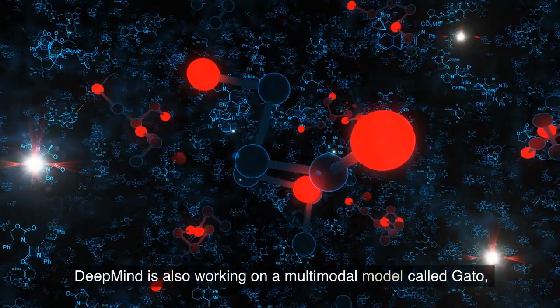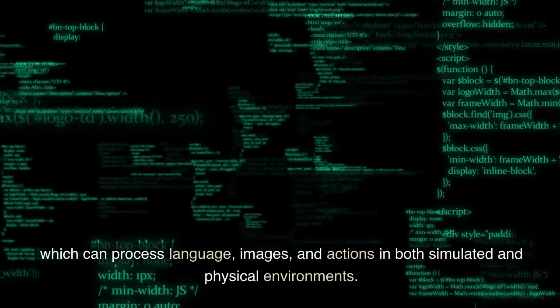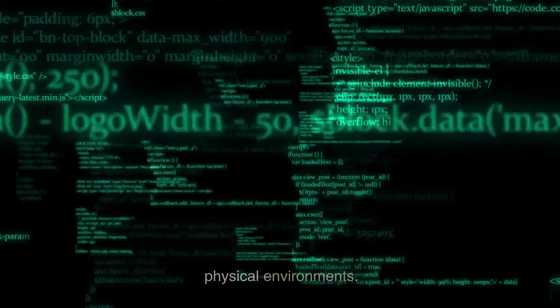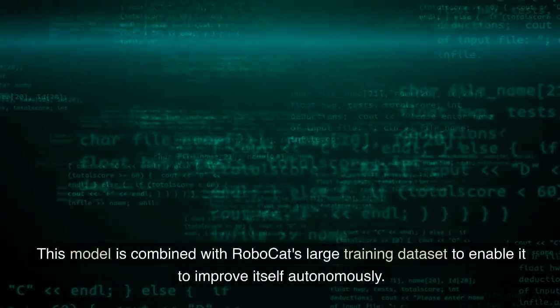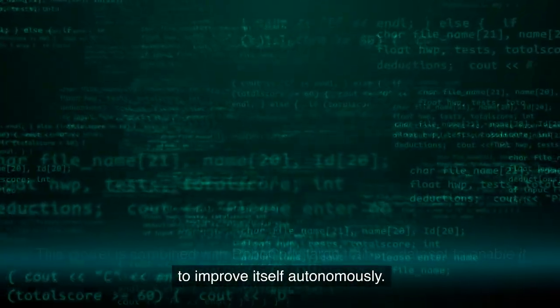DeepMind is also working on a multimodal model called Gato, which can process language, images, and actions in both simulated and physical environments. This model is combined with RoboCat's large training dataset to enable it to improve itself autonomously.